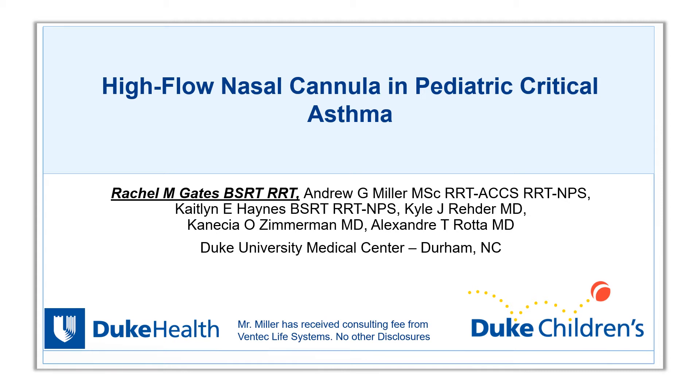Hi everyone, my name is Rachel Gates. I am a neonatal pediatric respiratory therapist at Duke University Medical Center. I'm so thankful to be here, even though I'd much rather be in sunny Orlando, but rainy Durham, North Carolina will just have to do. I will be presenting high flow nasal cannula in pediatric critical asthma. I would like to thank our team for their hard work and dedication to make this project possible, and I have no conflict of interest or disclosures.